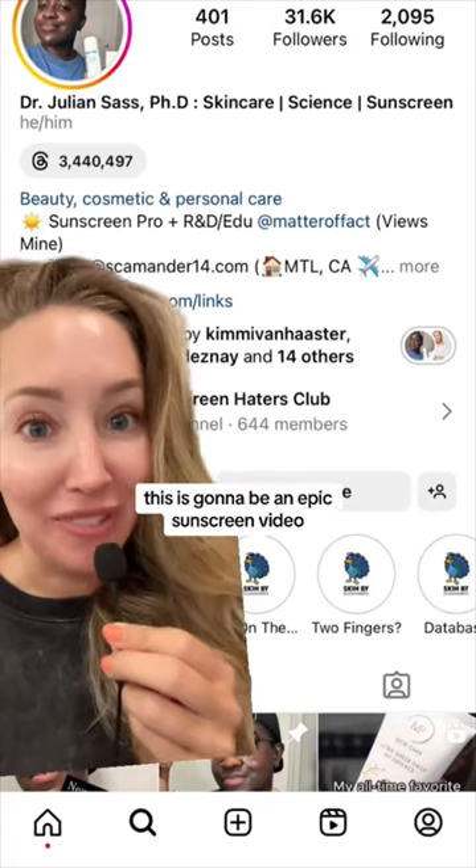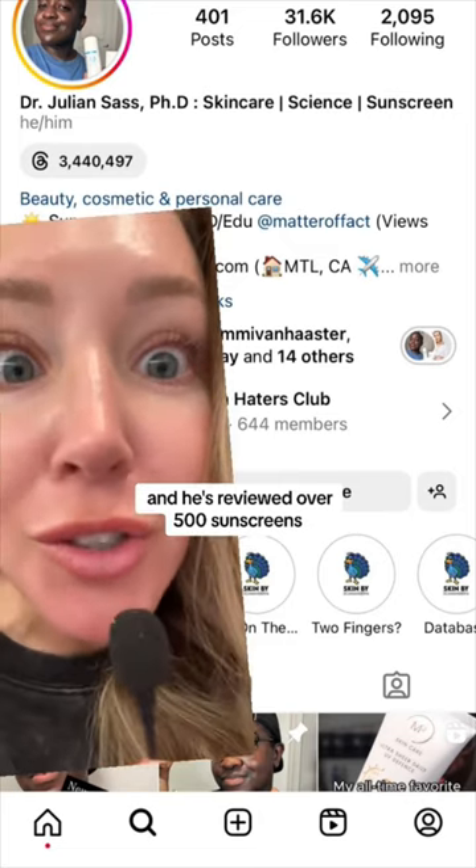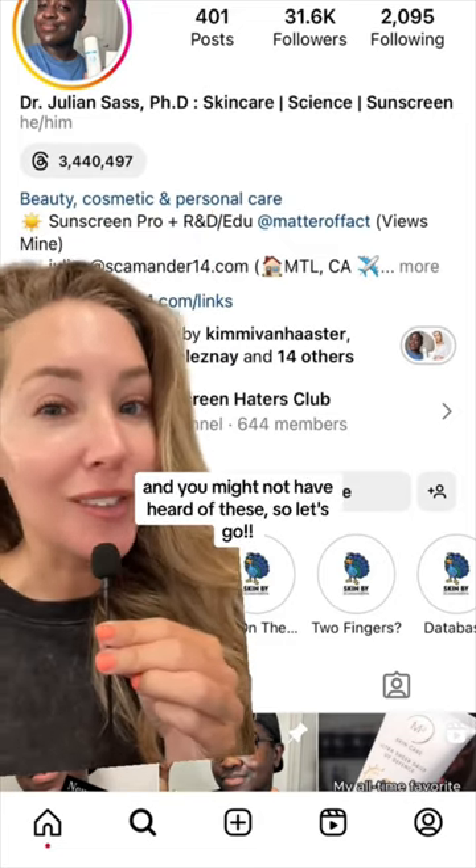This is going to be an epic sunscreen video. My friend Julian is a sunscreen expert and he's reviewed over 500 sunscreens. We did a live last week and he told me his absolute faves — and you might not have heard of these, so let's go.